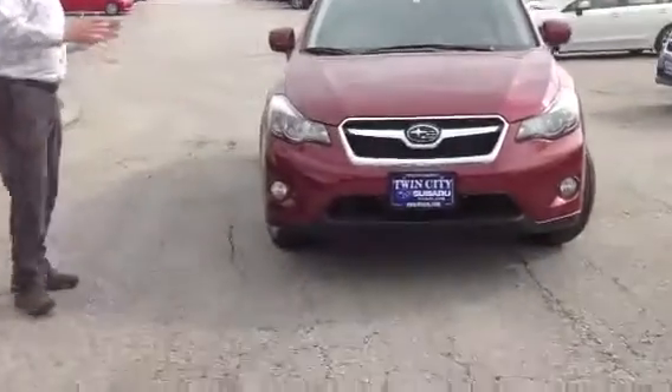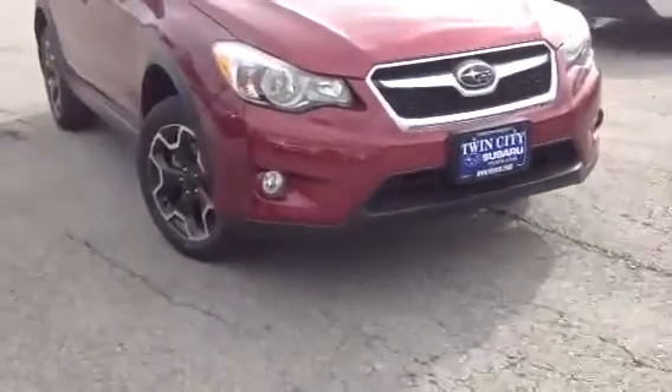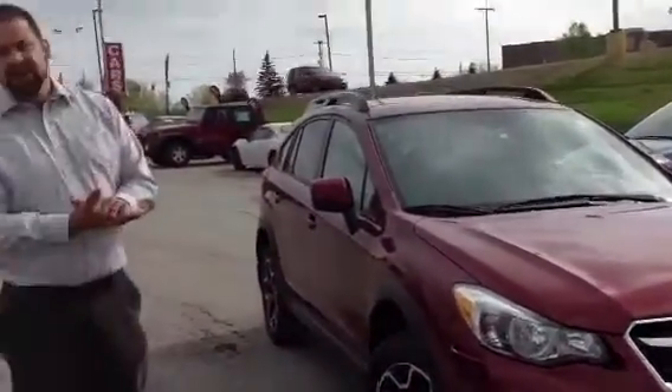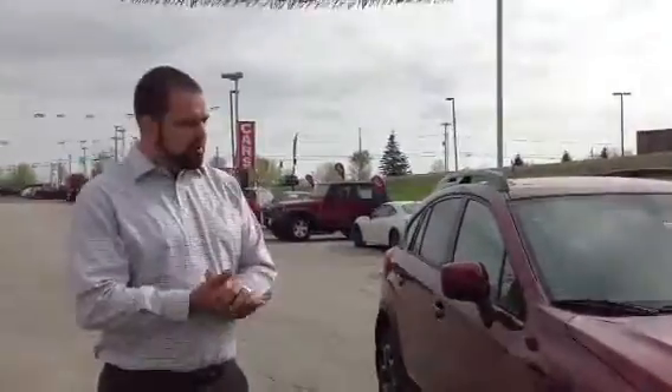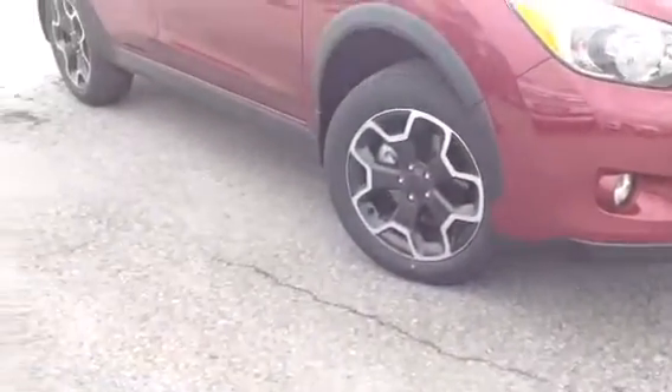I pulled this one out for you. This is a Venetian Red and all Crosstreks come with the all-weather package, which gives you the heated side mirrors, a heated windshield, and heated seats. So even the winters are going to be a comfortable ride for you. All Crosstreks come with fog lights, increasing your visibility in those foggy Vermont mornings that we get.